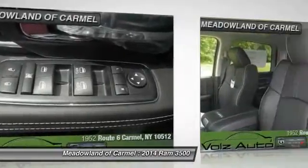Automatic transmission, power steering, Bluetooth, cruise control, heated steering wheel.